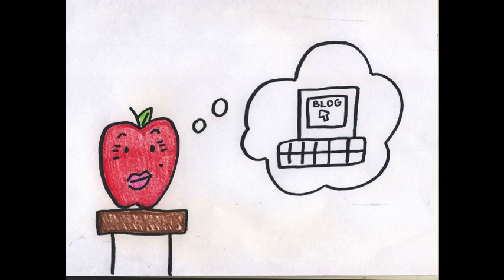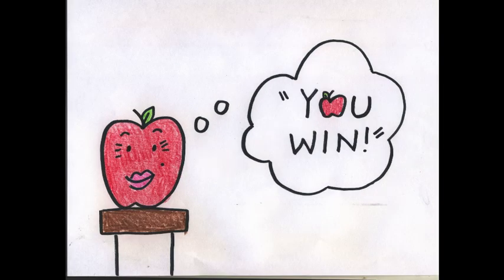Also, you could have the students create blogs as a character or person from the past. You could even create review games using PowerPoint, which would show the kids learning can be fun.